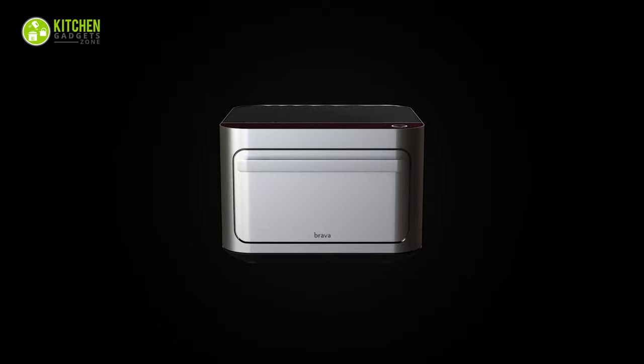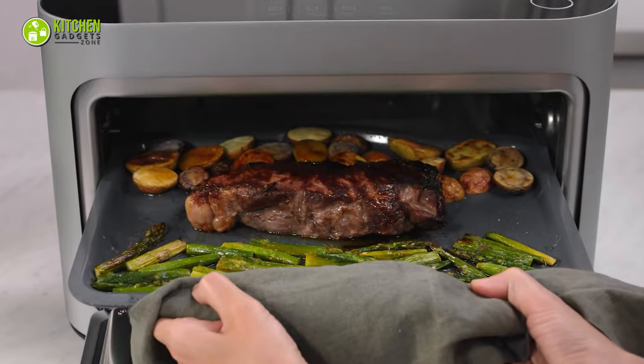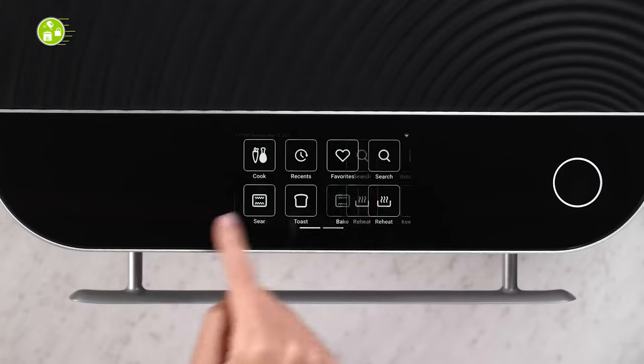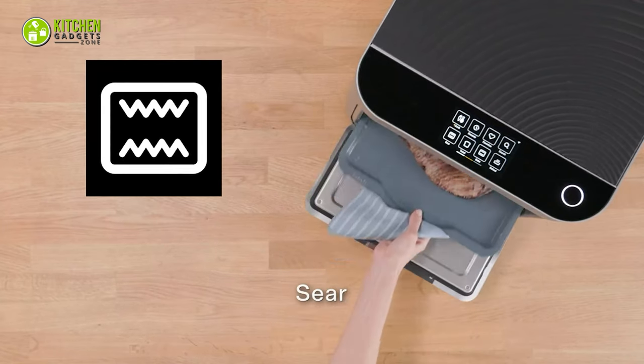Plus, it does not need to be preheated except when baking, and it takes only a few minutes to preheat. It can cook three ingredients on one tray at the same time. From searing to mild cooking, you can try multiple cooking modes in different zones at a time. It also has basic features like baking, searing, toasting, and heating.